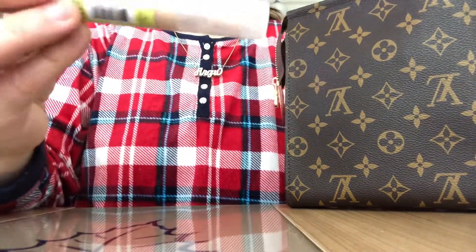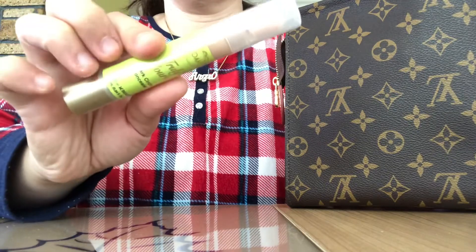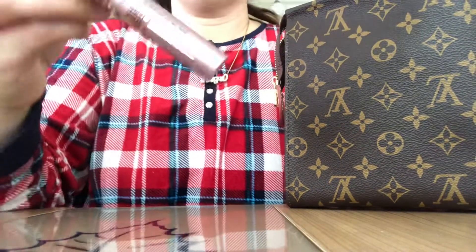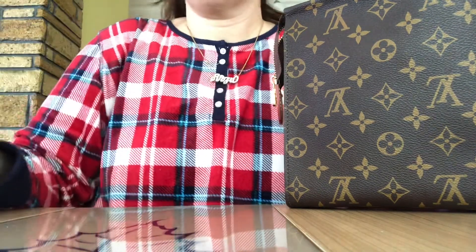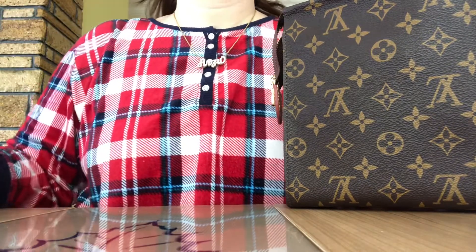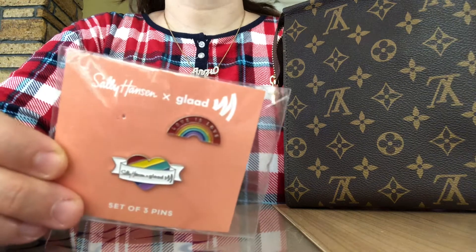I also have this Joa Truly Yours dark circle concealer, this Maybelline Sky High mascara, and a flash luminizer.